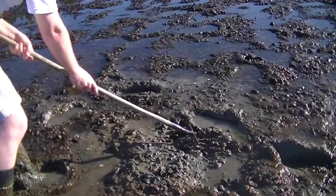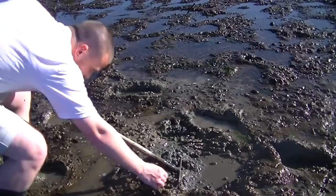As you can see, it's pretty simple. You're just raking through the muck, trying not to get stuck in it yourself. The clams will be covered in mud, but they have a pretty distinctive oval clam shape. Here's a handful of Manila clams.